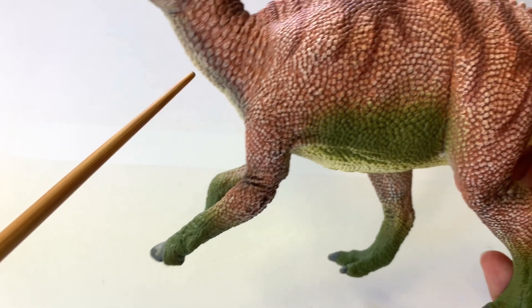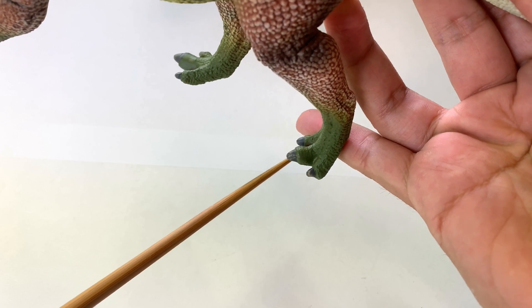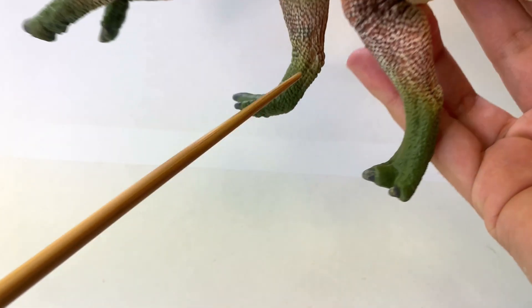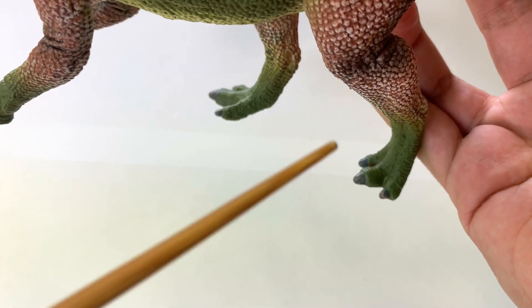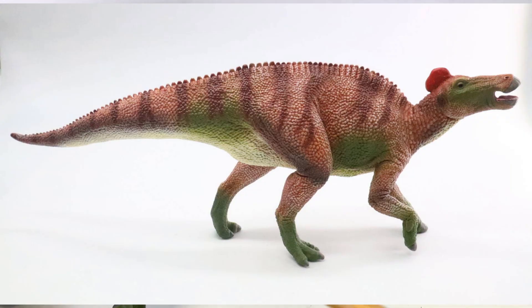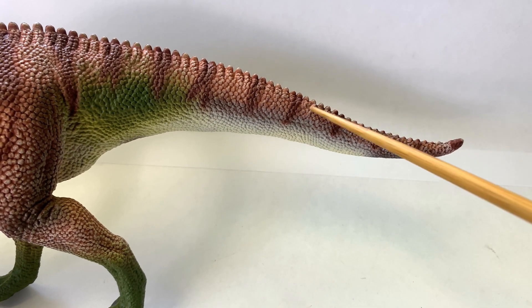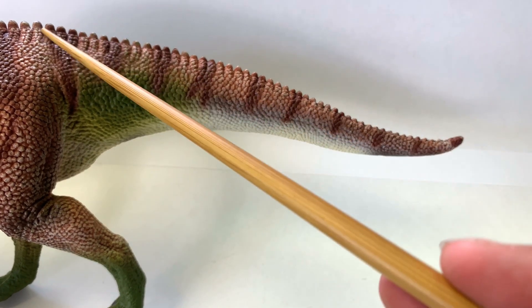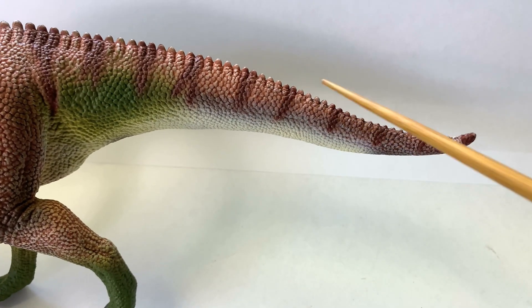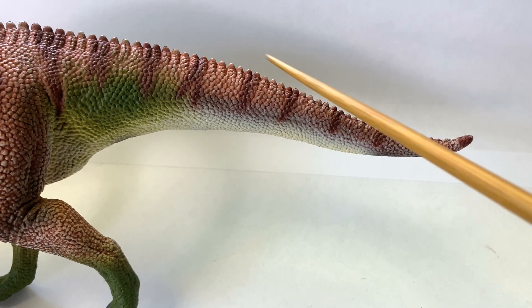If we look at the back legs, we have the blunt toe claws — very good. And even a broader foot pad, which is very useful when you're very heavy. One thing I've noticed about the posture is that it is holding its tail up at the correct angle, as reconstructions have shown, though it does dip down a little bit. This top part shows a little bit of the vertebrae sticking out into spines, which we aren't sure if they actually had that sort of protrusion on their back and tails.